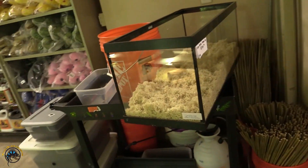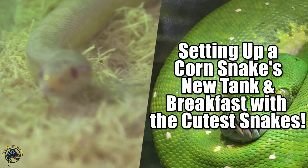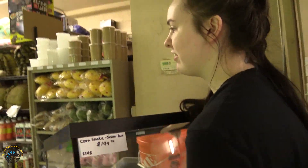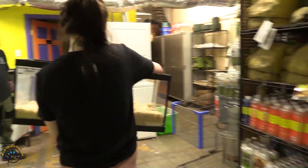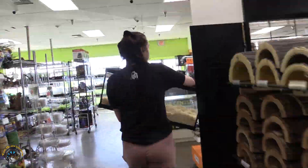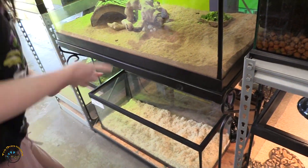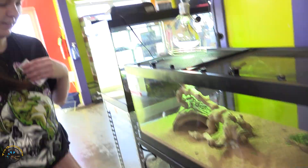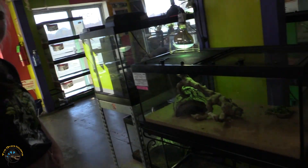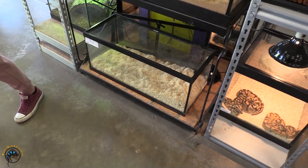I see a tank with lots of fluffy new bedding in it. That's where we used to have Kenyan sand boas, and a Schneider skink I think there too. It's a spot where there's all sorts of fun things — the miscellaneous spot.